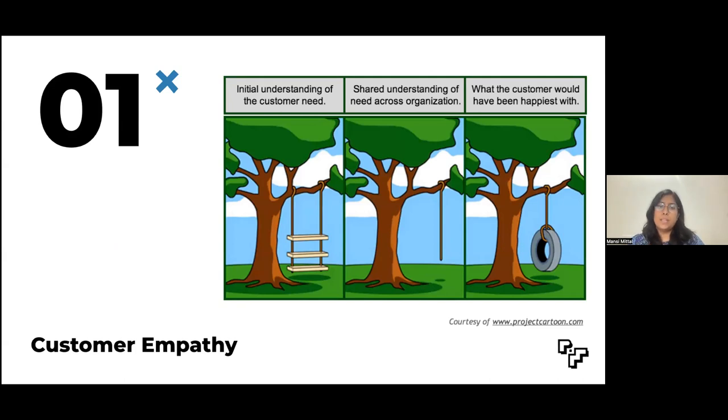The most crucial one is indeed customer empathy. As rightly said by Steve Jobs, you've got to start with the customer experience and work backward to the technology. You cannot begin with the technology and then figure out what needs the product is solving or who it is for. A PM needs to be self-aware and not project their own preferences onto the user. Remaining objective and open-minded during customer interviews is one of the greatest arts. Always remember, as a PM, it is better to be the first one to invalidate your idea rather than waiting for the market to do it for you.